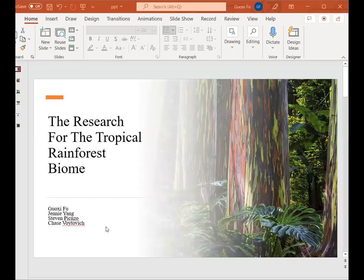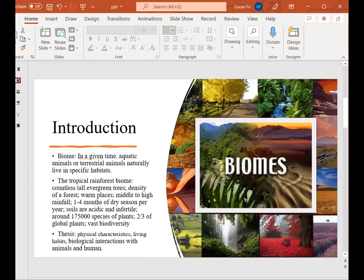Hello, our group project is talking about the tropical rainforest biome. The definition of the biome is, in a given time, animals naturally living in a specific habitat. The tropical rainforest biome is one of the specific categories of the rainforest biome.